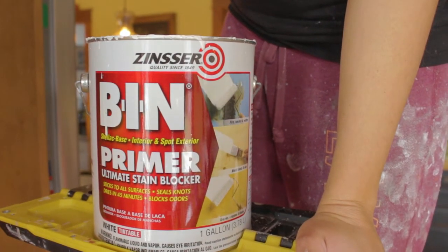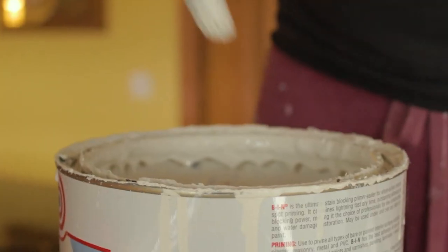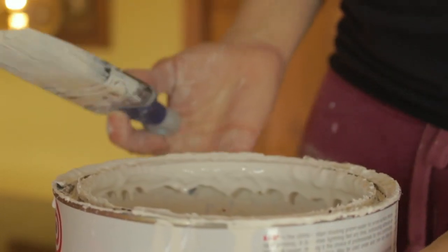I prime with a shellac-based primer that prevents any of the stain from bleeding through. So it adheres really well and it creates a good base for the finish coats to go on. And then I always use an enamel-based finish paint that is meant for trim, doors, and cabinets.